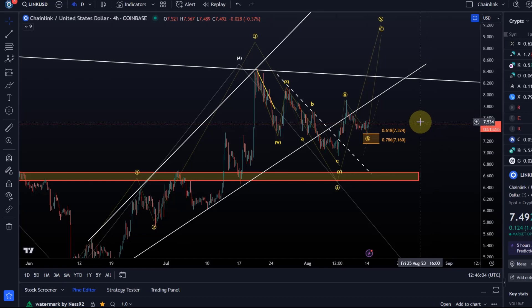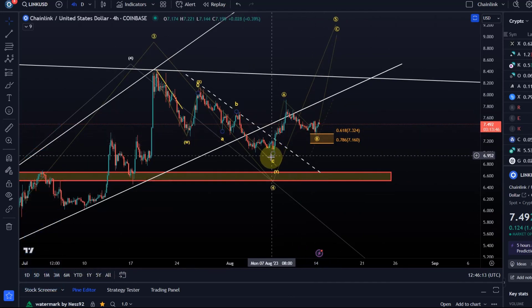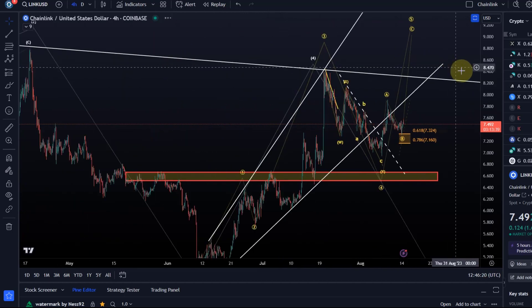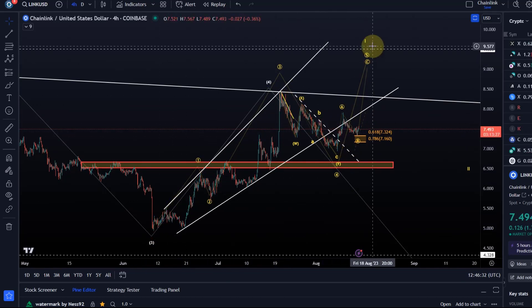Hello and welcome to another update video about LINK. On the Chainlink chart, price has now shown a small reaction to the golden ratio, the 61.8% retracement level of the small rally that occurred between the 7th and 9th of August. We're still looking for a potential five-wave move up, which would be needed to establish a long-lasting uptrend signal that LINK is back in a sustained uptrend.